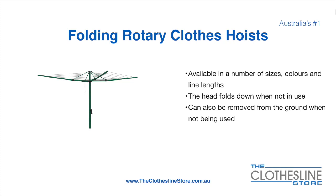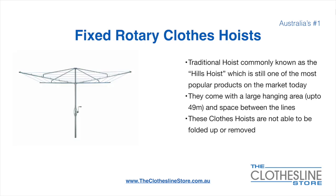Folding rotary head clothes hoists are available in a number of sizes, colours, and line lengths. The head folds down when not in use and they can also be removed from the ground when not being used. The fixed rotary clothes hoist, traditionally known as the Hills Hoist, is still one of the most popular products on the market today. They come with a large hanging area up to 49 metres and have a very large distance between the lines. These clotheslines are not able to be removed or folded up once installed.